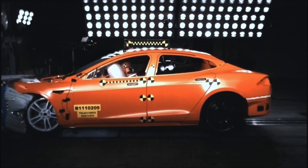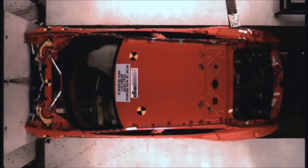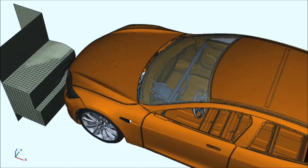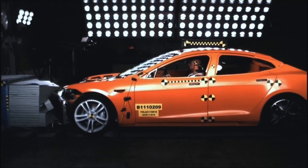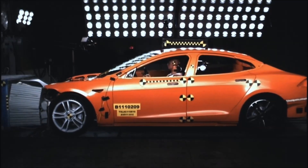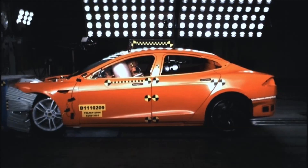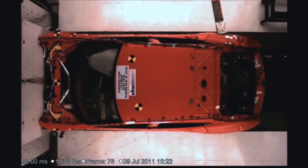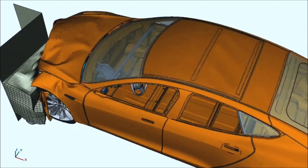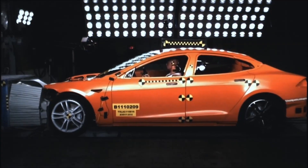If you look at some of the crash test videos, you can get a sense for how long the crumple zone is on the Model S. This is a really important factor in safety. Because we don't have an engine in the front, where you're forced to have a short crumple zone or have the engine go through your chest — which would obviously be bad — we actually have a crumple zone that's about three times longer than a normal sedan would have. So it has a huge length over which you can absorb the energy.